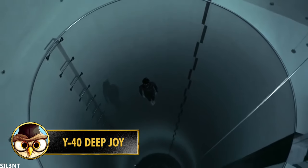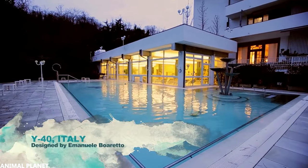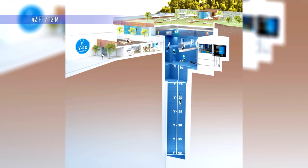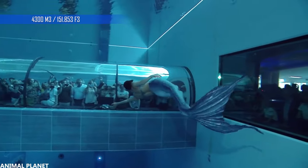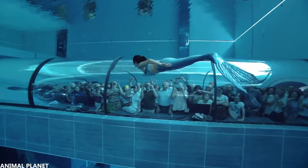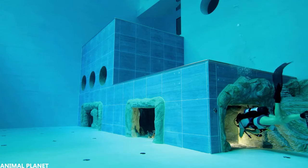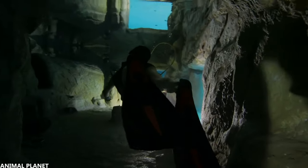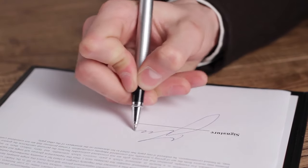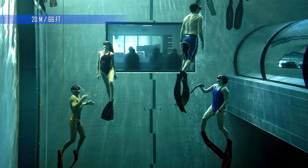Y40 Deep Joy is one of the deepest swimming pools in the world, located in a hotel in the municipality of Montegrotto Terme in Italy. The pool is 42 meters deep and is certainly not for the faint-hearted. It's said to contain an incredible 4,300 cubic meters of water, and it was first opened in June 2014. The water in the pool is heated, and it's a popular spot for people who love to dive. Not only does Y40 go 42 meters deep, but it also has several special caves for you to explore. Before doing this, you must sign a waiver, and only experienced divers are allowed to swim at the bottom. Most people don't go deeper than 20 meters because the pressure of the water can make you faint.